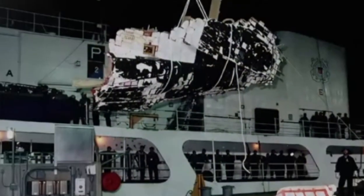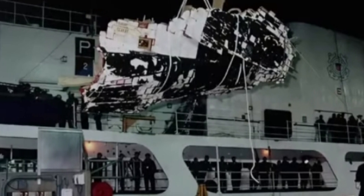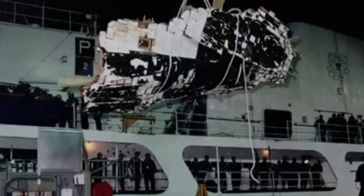They reached the pad at 8:03 a.m. By 8:36, they were strapped in. Eight minutes later, another ice inspection forced yet another delay. The final ice check concluded at 11:15 a.m. Then it was go time.